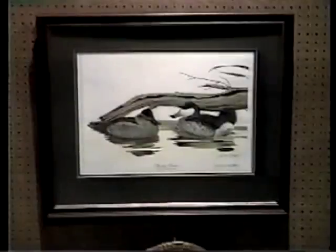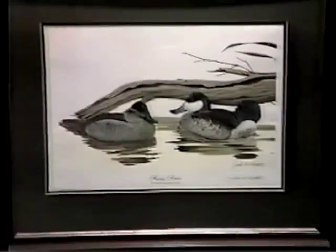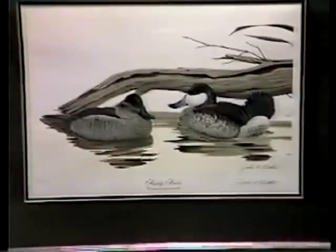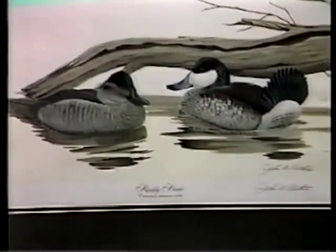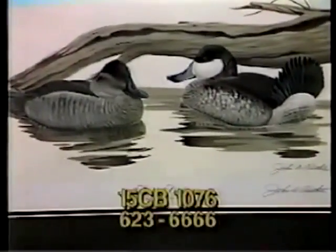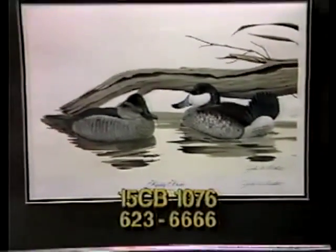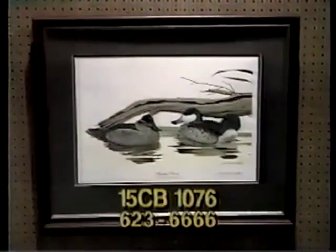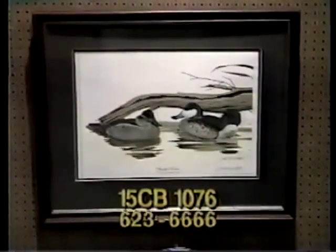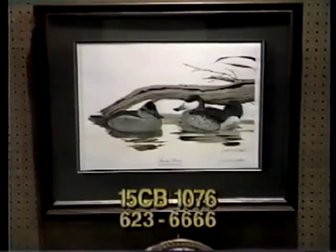Item 15CB1076 is a print valued at $750 by donor Janice Woods. It's a limited edition print — number 58 of 1,000 — titled Ruddy Ducks. This print features an intricately detailed painting of a male and female duck in the wild. The mats are black and olive, and the frame is dark wood with an inner border of antique gold. It measures 30 by 24½ inches. The highest bid on item 15CB1076 wins this limited edition print.